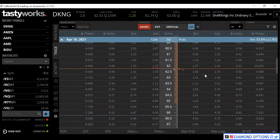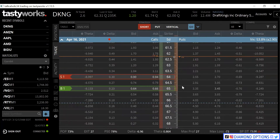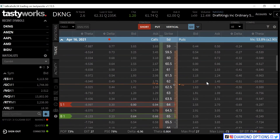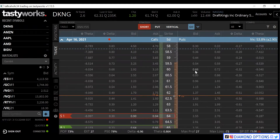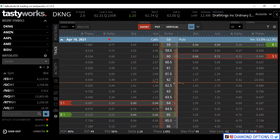We're in DraftKings for the April monthlies. Then we'll do the same thing on the call side - a call credit spread at the 30 Delta as well. We'll sell the 64 and purchase the 65. This is 27 cents. We think DraftKings will be above 60 but won't go past 64, so we're creating a range where we believe the stock will stay up until expiration. Collecting 27 cents on the call spread and 22 cents on the put spread. Our max profit or credit received is 49 cents.